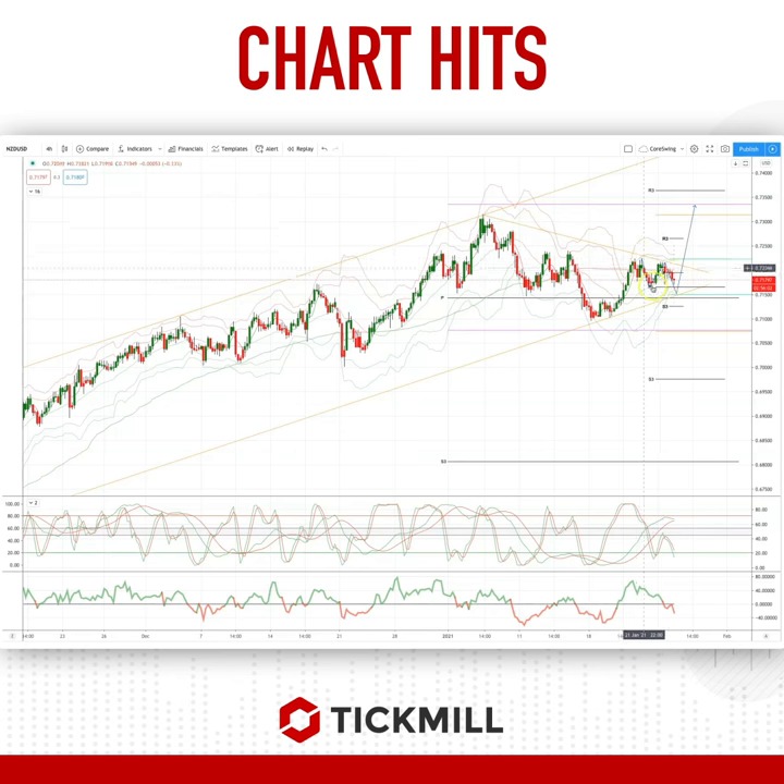What I'm looking for here is a pullback basically into this trendline support at the 71.50. We've got the weekly pivot, projected daily range support, and also the monthly pivot here. We'd have almost an inverse head and shoulders continuation pattern developing. So we're keeping an eye on bullish reversal patterns in this area to set long positions through the highs at 72.24 and on to an upside objective of the weekly range resistance at 73.13 and monthly range resistance at 73.35.